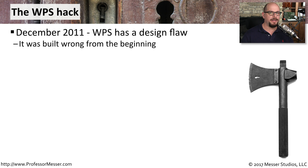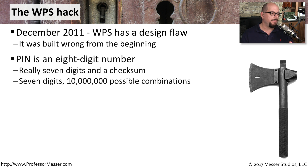The problem discovered in December of 2011 was that WPS had a very significant design flaw — one that was there from the very beginning of the implementation. The personal identification number for WPS is an eight-digit number, but in reality it's a seven-digit number and a checksum at the end.